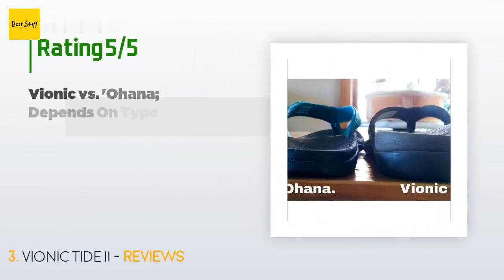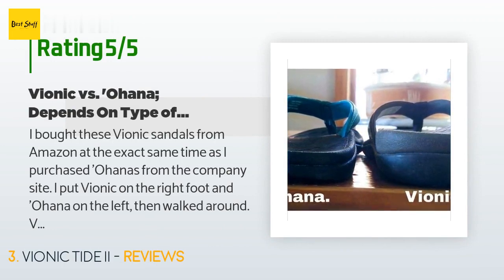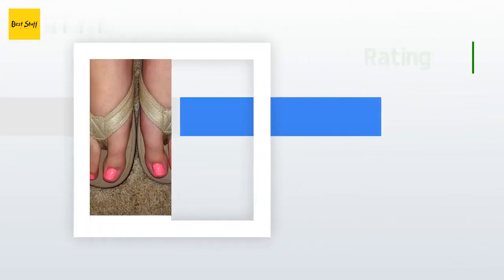This product has an average of 4.5 stars from more than 7,310 customer reviews. A customer said: 'I bought these Vionic sandals from Amazon at the same time as I purchased Ohanas from their site. I put Vionic on the right foot and Ohana on the left and walked around. Vionic offers a higher, firmer arch support; Ohana offers a softer, lower, cushiony arch support. My feet require higher arch support so they felt best in the Vionic sandals. Ohana may be best for people with flatter feet who need gentle support.'